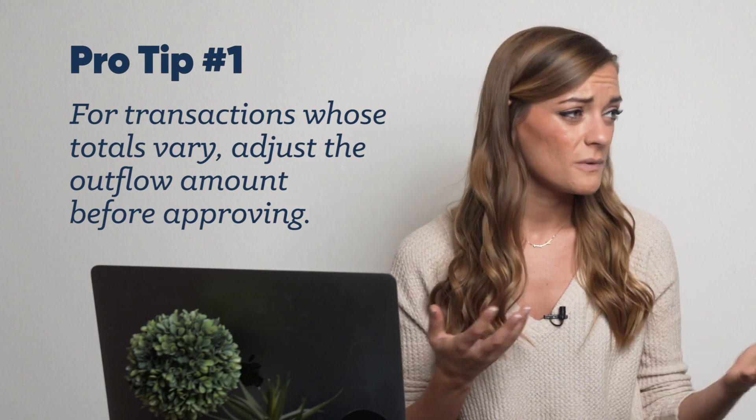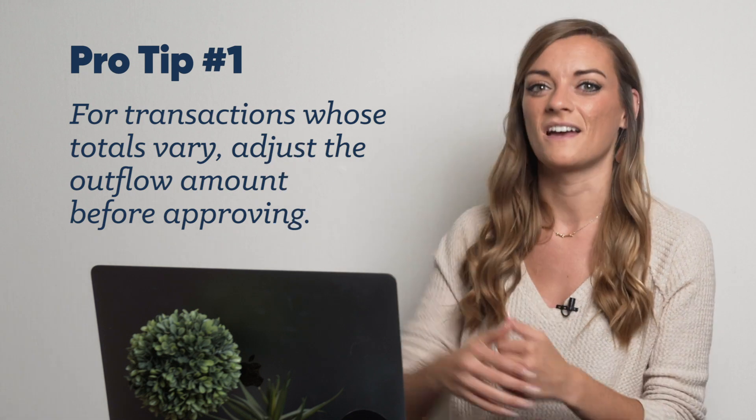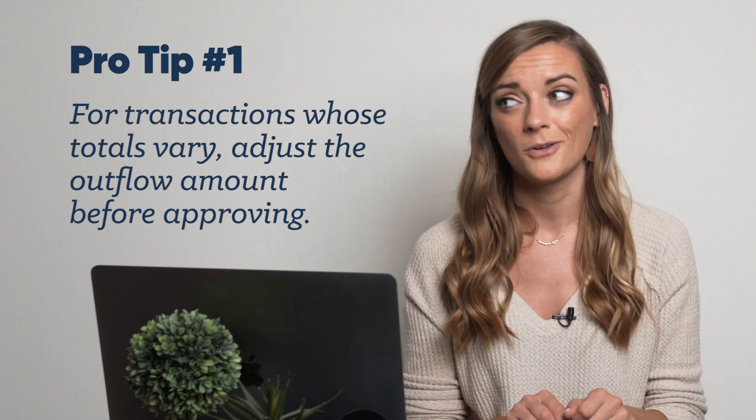Now, if you want to level up your scheduled transactions game — and honestly, who wouldn't — here are a few pro tips. If you have a bill like the electric bill that fluctuates from month to month or season to season, just set aside the amount on the higher side. Once that transaction is entered, you can totally adjust the outflow amount whenever. No biggie.